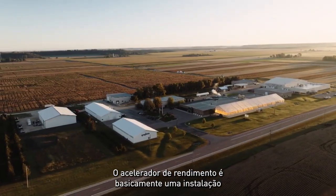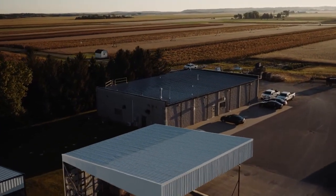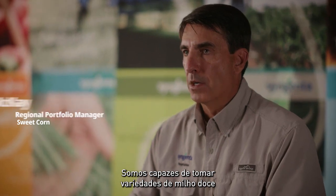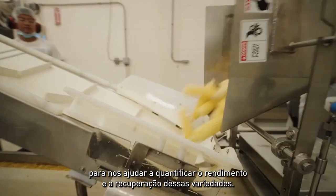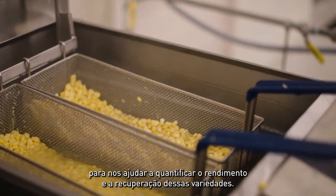The Yield Accelerator is basically a miniature processing facility for sweet corn. We are able to take sweet corn varieties at a very early stage in their development and run them through that facility to help us quantify the yield and recovery of those varieties.